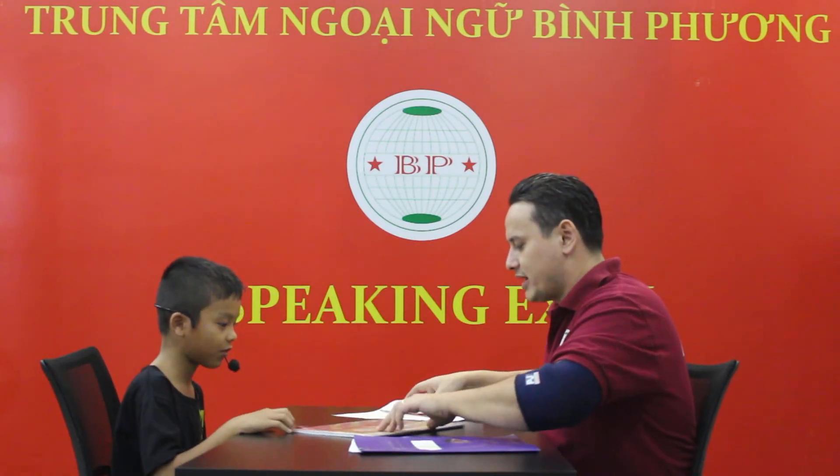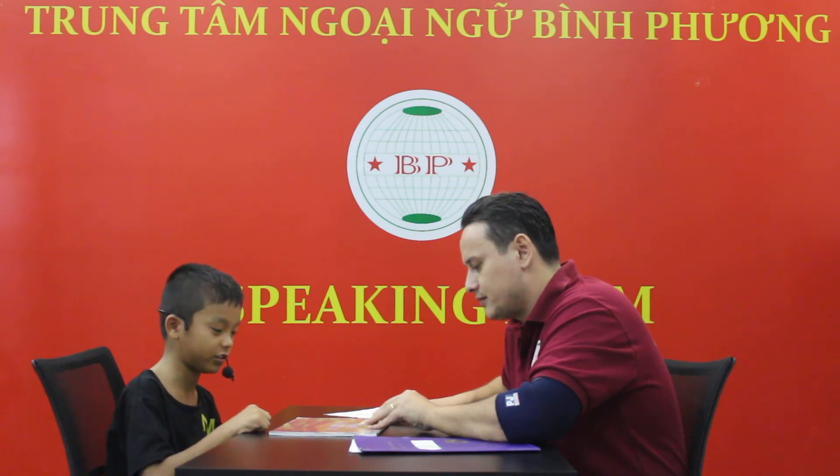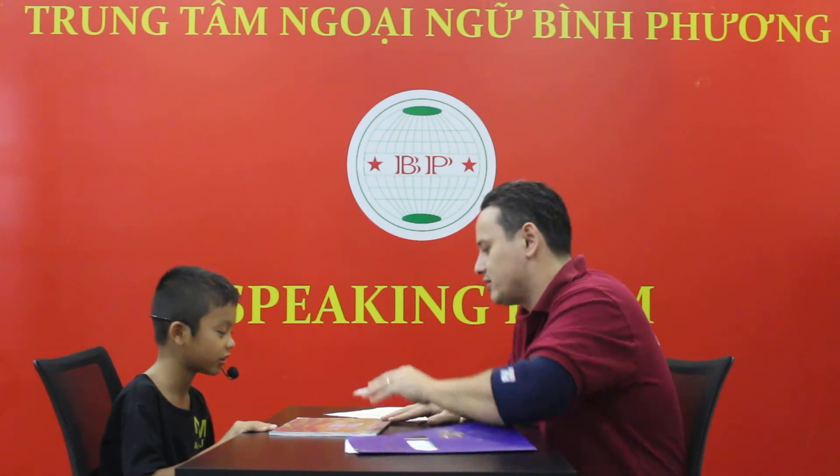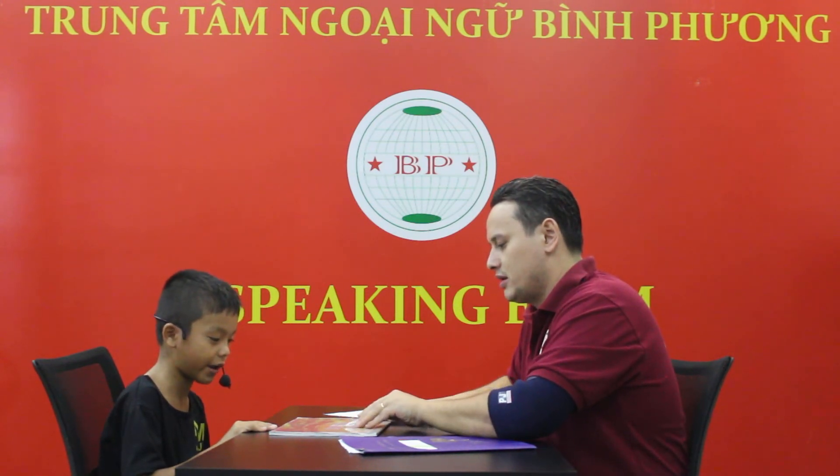We're going to spell some more, okay? P-S-O-N-I-S-C. Good job. V-O-C-A-P-U-L-A-R-Y. Excellent job. Very good.